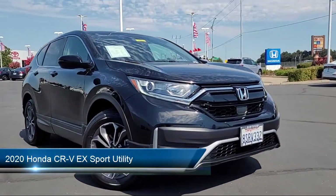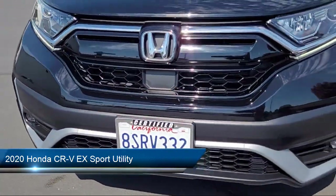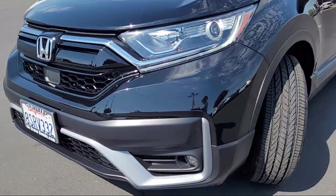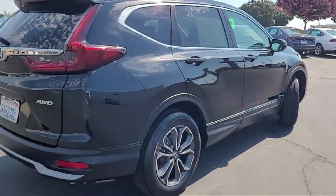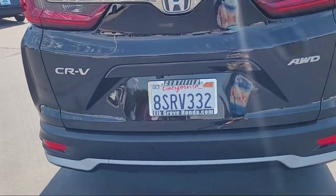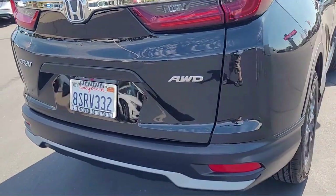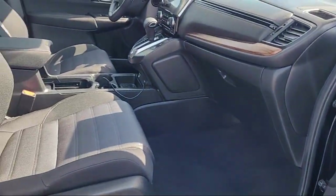It comes equipped with keyless entry, heated front seats, rear view camera, Apple CarPlay and Android Auto, electronic stability control, Sirius XM satellite radio, speed sensing steering, rear spoiler, rear seat center armrest, outside temperature display, and has less than 45 thousand miles on the odometer.